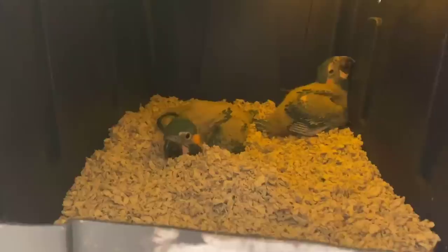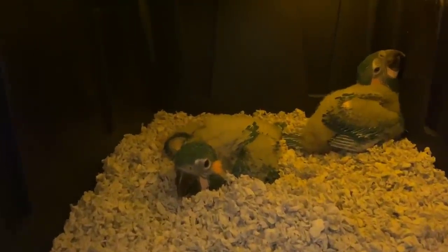Welcome back to the channel! I hope you all are having an amazing day. This is a once-in-a-lifetime opportunity — I get to hand-rear two four-week-old blue-throated macaws!